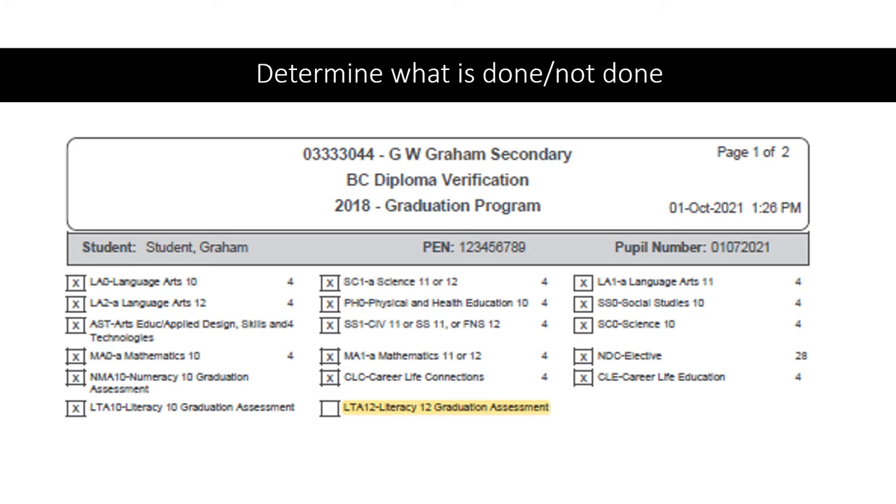An X will indicate that you have either successfully completed the course or you are currently registered in the course. By the start of grade 12, you should be seeing almost all X's. Since you have not yet been scheduled for the Literacy 12 assessment, most students will not have an X in this area just yet. But all of these other courses — grade 10 and 11 requirements — mean that you have completed those courses, and if it's a course you're currently registered for, there will be an X there.